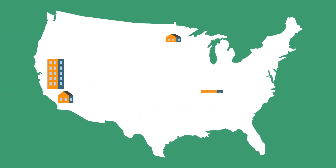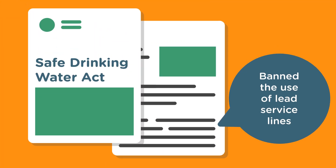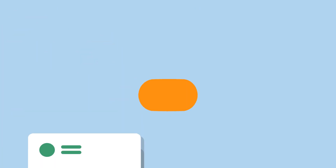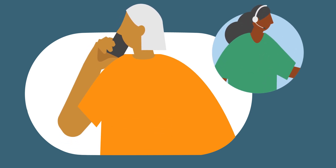It's estimated that up to 10 million lead service lines exist in the United States. Although the Safe Drinking Water Act banned the use of lead service lines in 1986, they were commonly connected to homes before this ban went into place. To learn if your home is connected to a lead service line, contact your water utility and ask if they have information about the material of your service line.